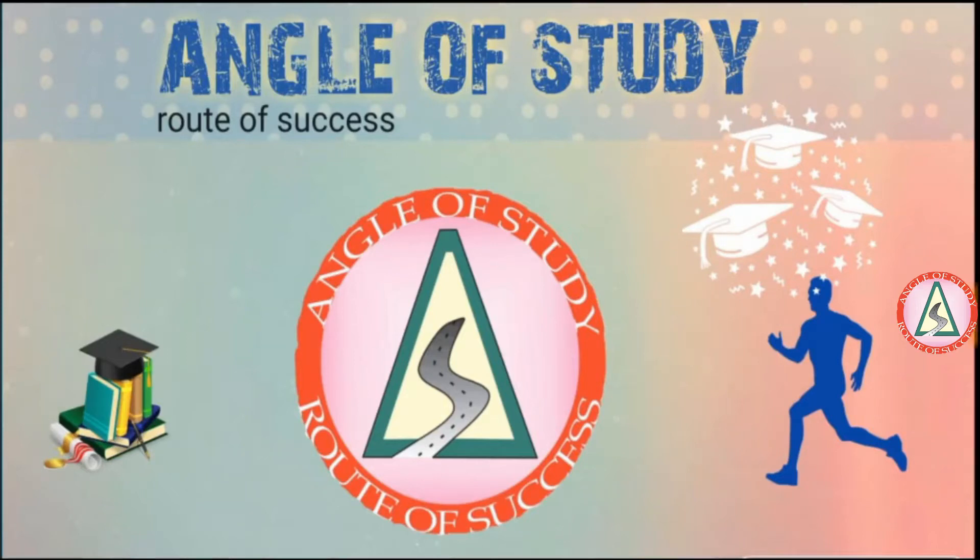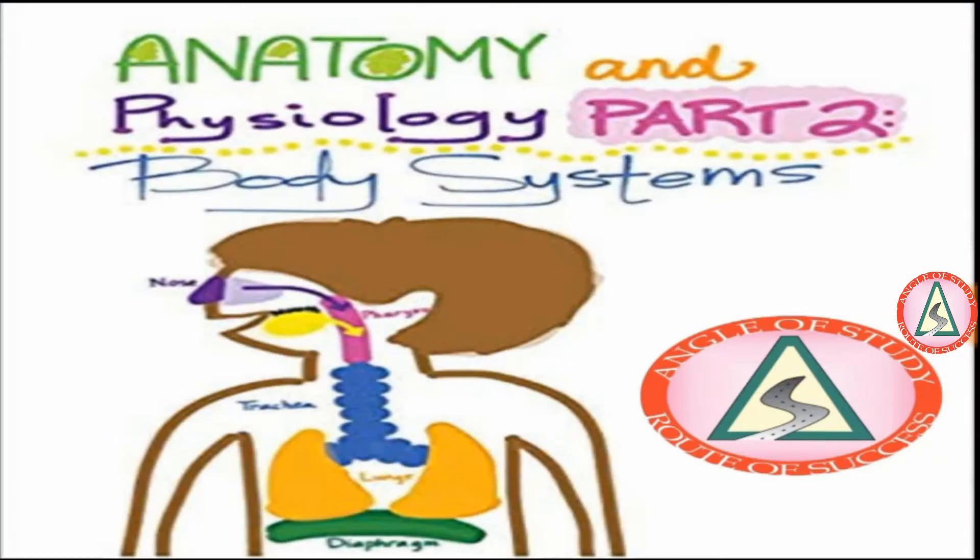Hey everyone, this is Arin and you're watching Angle of Study, Route of Success — the online career and education classes. In this class we're going to talk about some important questions and key points related to the nursing officers exam. Before we begin, press the subscribe button and press the bell icon right next to it, and also give a thumbs up if you like our work.